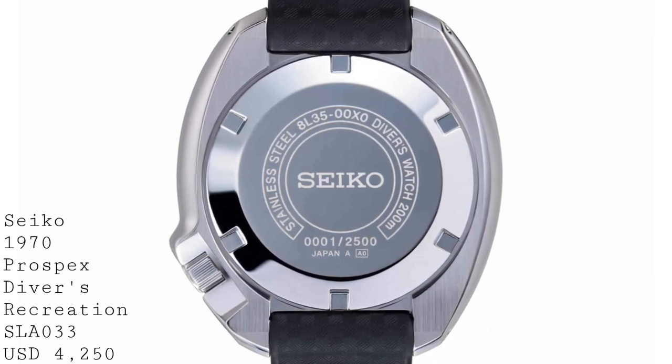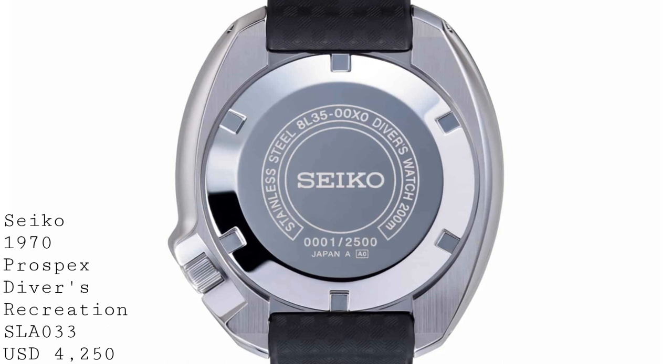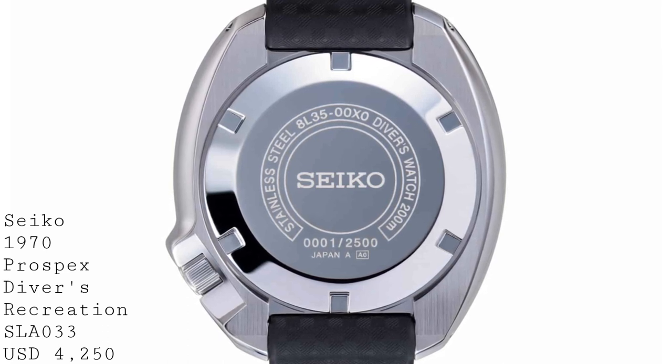It's limited to 2,500 pieces, running at 450,000 yen, which is $4,250 US dollars or around £3,800.